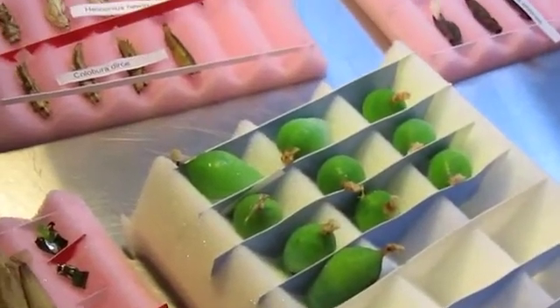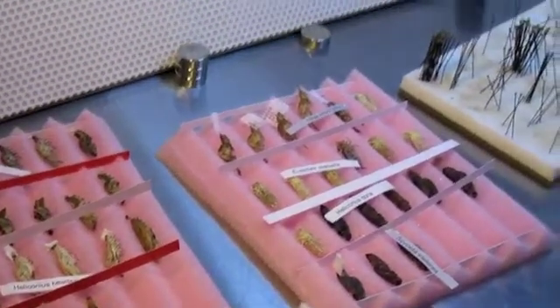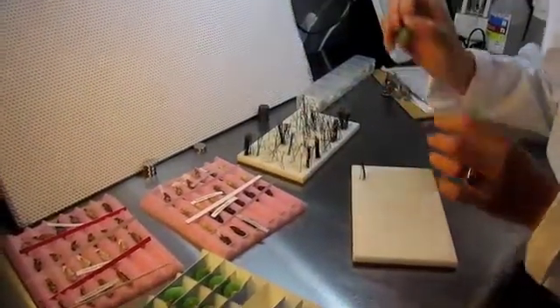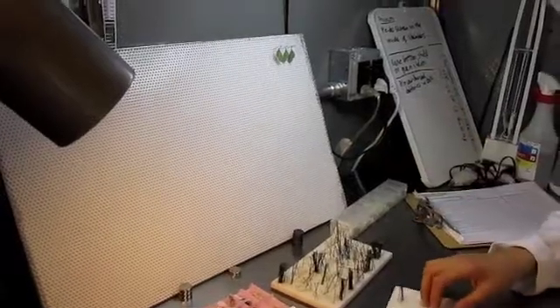Over here we have Saurabh pinning the pupa through the silk and placing them on a board so that when we hang them in the chamber they will hang freely down and have enough space for the butterflies to emerge and pump their wings up successfully.